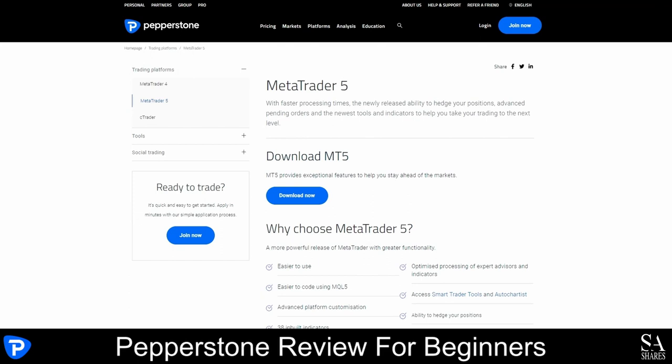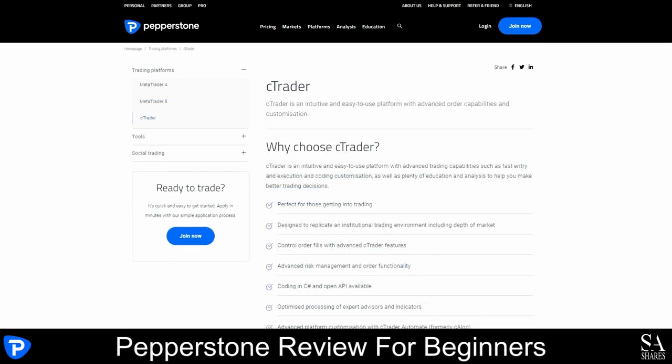The cTrader platform is perfect for those who are first getting into trading. It is designed to replicate an institutional trading environment, including depth of market. You can control your auto fills with advanced cTrader features. It includes advanced risk management and auto functionality with optimized processing of expert advisors and indicators. There is a large range of indicators, detailed order tickets, the ability to add multiple take-profit orders, comprehensive educational videos and more.